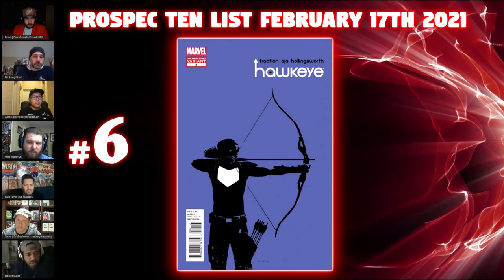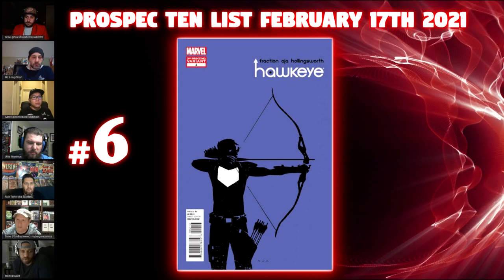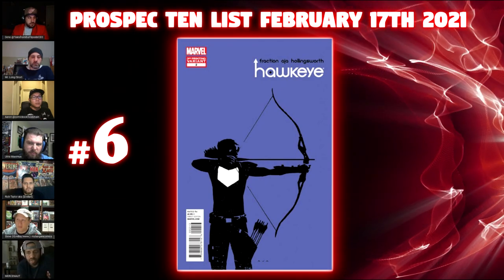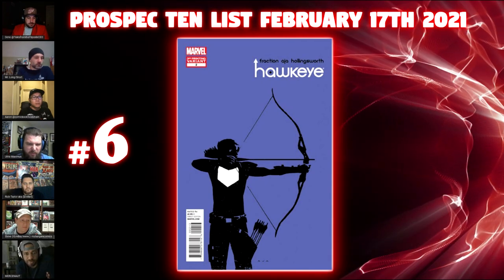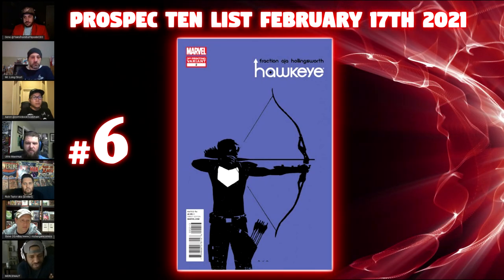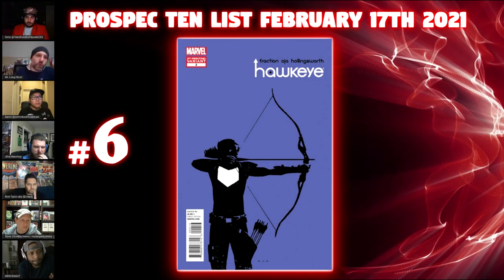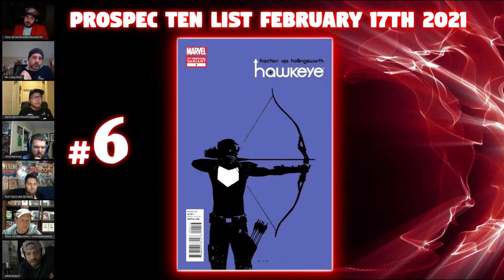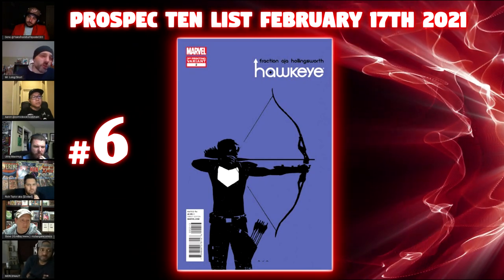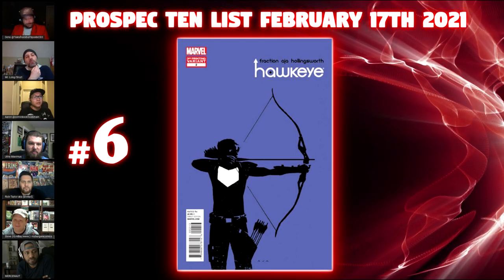This is easily the best cover out of the run — just the purple, the beautiful silhouette. I searched for this book for almost a year and only by the grace of God did I find it. It's going for about $40–$50 online right now. If Kate Bishop can't find this book, you know it doesn't exist. In a couple of months, don't say we didn't tell you so — this book is going to be a tough one.